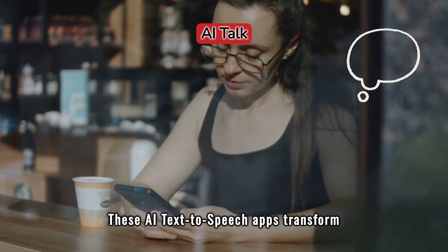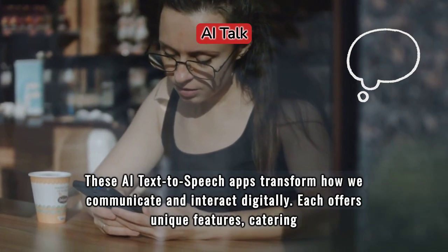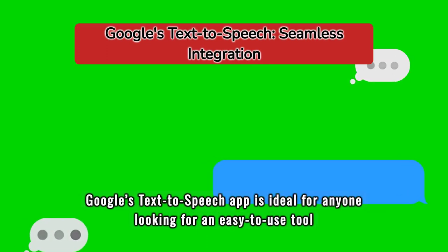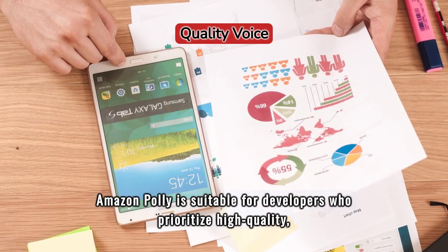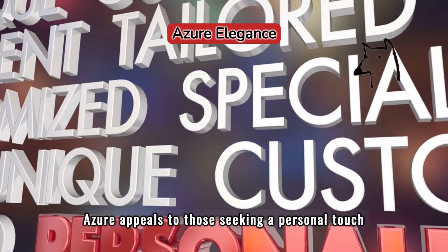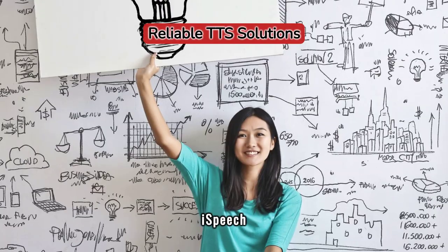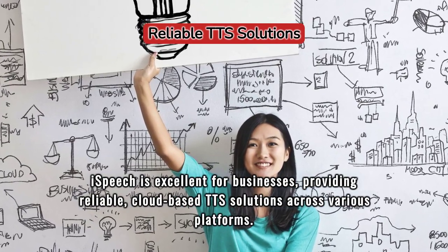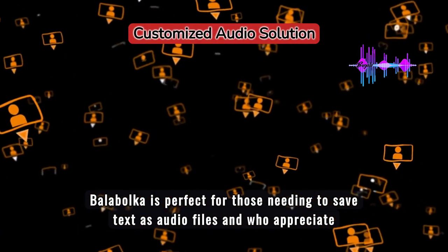These AI text-to-speech apps transform how we communicate and interact digitally, each offering unique features catering to different user needs. Google's Text-to-Speech is ideal for anyone looking for an easy-to-use tool compatible with other Google apps. Amazon Polly is suitable for developers who prioritize high-quality, lifelike speech output and data privacy. Azure appeals to those seeking a personal touch through AI and neural TTS technology. iSpeech is excellent for businesses, providing reliable cloud-based TTS solutions across various platforms. Balabolka is perfect for those needing to save text as audio files and who appreciate customization options.